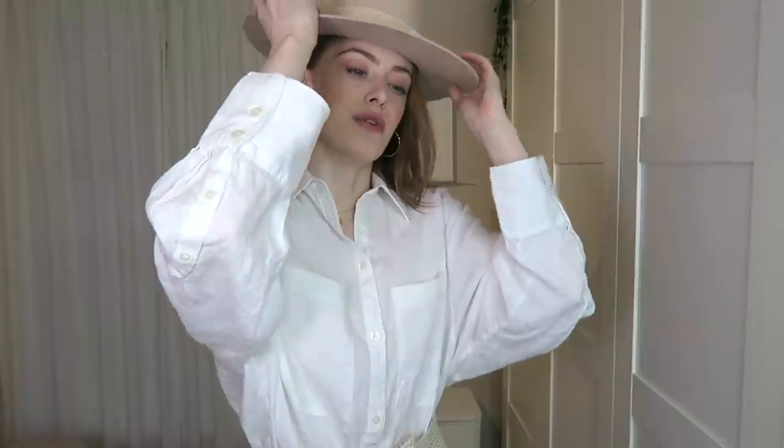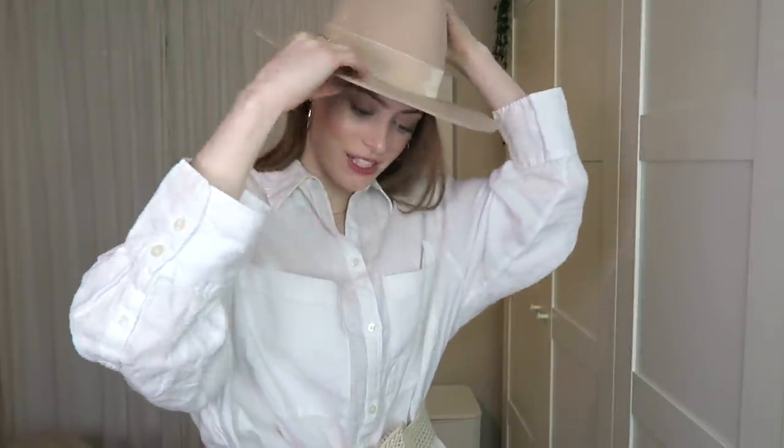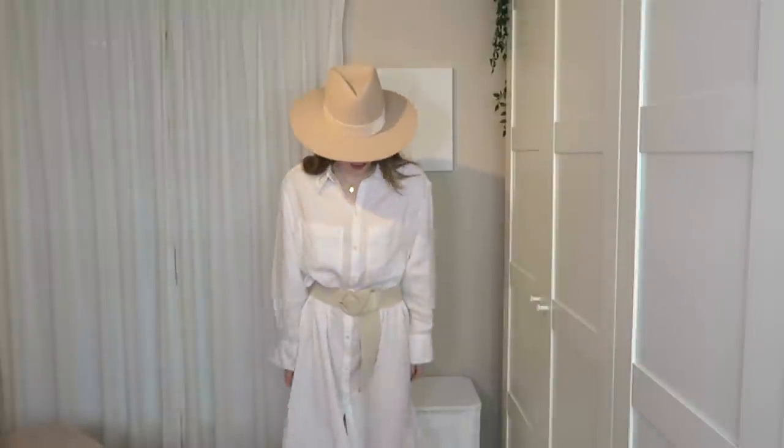I'm also going to add my Lack of Colour hat. This is the one that's a bit too small for me so I still need to get a hat stretcher for it. I just love the way the hat ties in with the belt and the belt ties in with the sandals. I feel like this outfit is perfect for wearing in Greece or in the UK as we will be doing this summer. That's the first outfit. Let me show you the jewellery I'm wearing because I'm going to keep it the same for the other dresses as well.